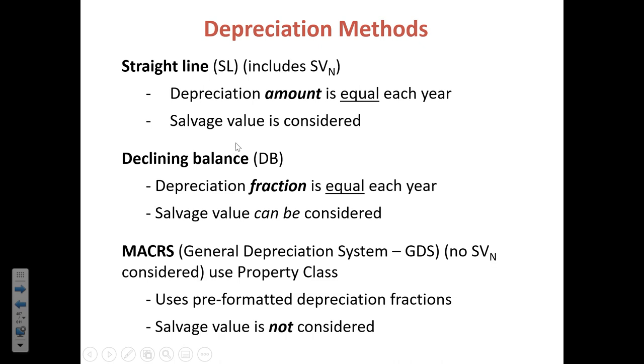The modified accelerated cost recovery system, MACRS — otherwise known as the general depreciation system — is a hybrid of the two approaches. It starts with declining balance and then switches over to straight line, taking the value of the item down to zero. This system is used predominantly because it has the benefits of accelerated depreciation up front and also depreciates to zero in the end, giving you the full value of the depreciation. It's also simpler numerically because there are published tables that tell you what fraction to use for each year.